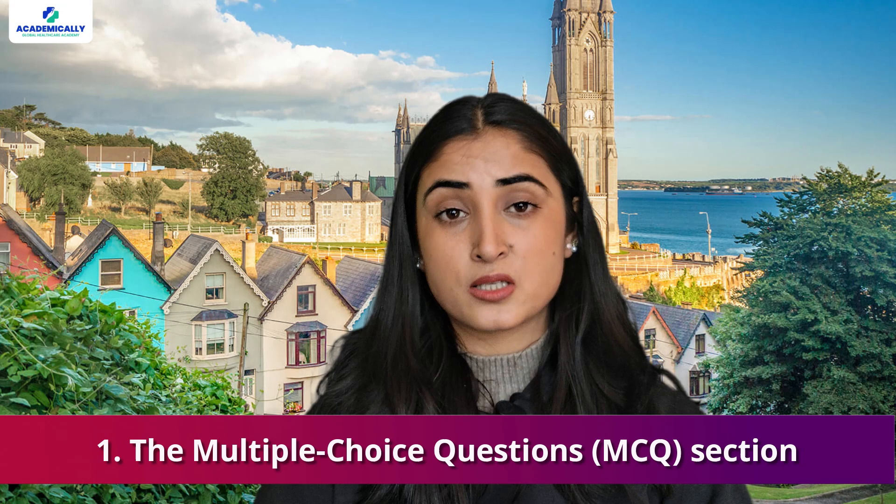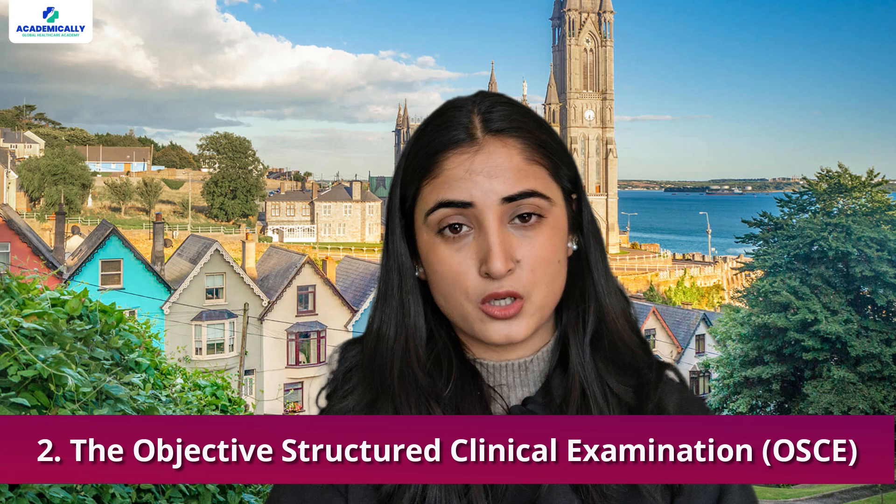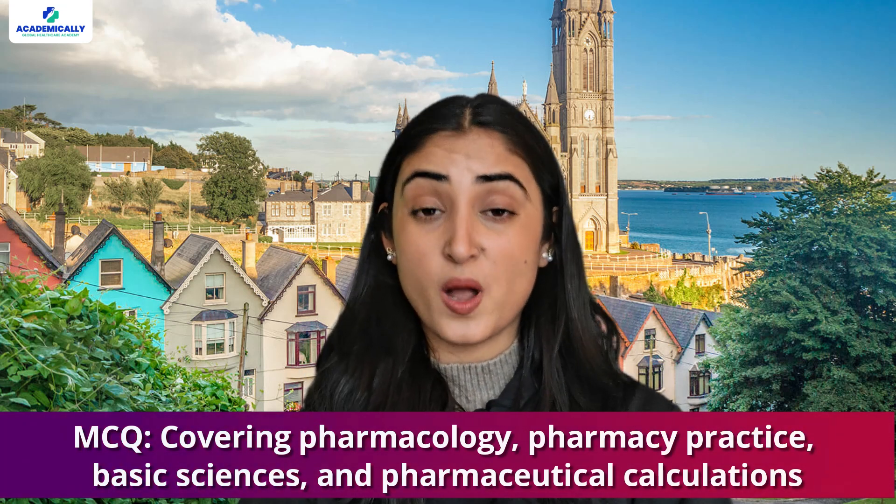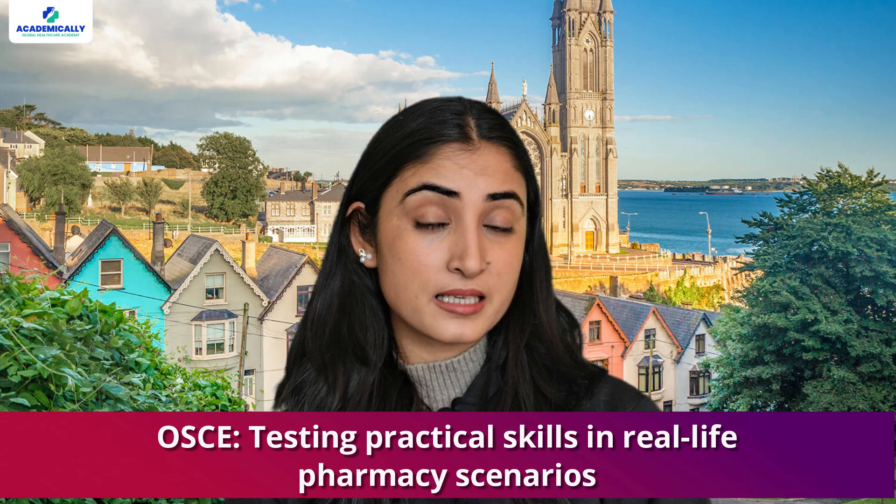Step 4 is the aptitude test, Stage 3b. The aptitude test consists of two main components: the Multiple Choice Questions (MCQ) section and the Objective Structured Clinical Examination (OSCE). Depending on your assessment outcome, you may be required to take only the MCQ, only the OSCE, or both. The MCQ covers pharmacology, pharmacy practice, basic sciences, and pharmaceutical calculations, while the OSCE tests practical skills in real-life pharmacy scenarios.